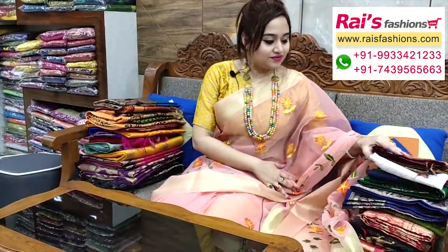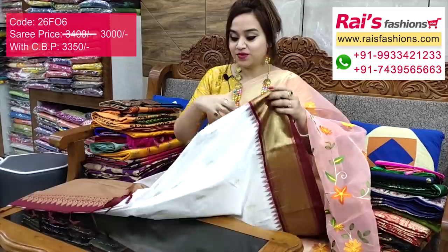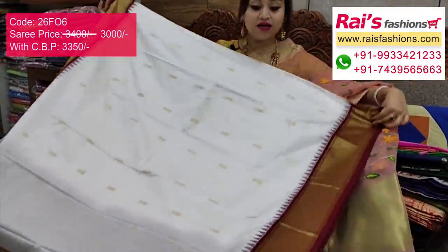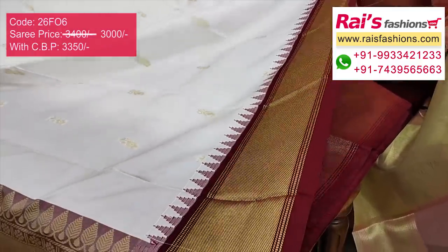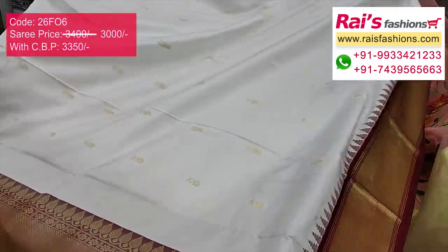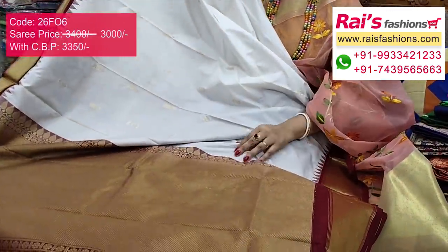Same material, same pattern, different color — only white base. This one has pink color contrast. The full base part is white base, very soft and comfortable. The border portions are contrast color with fine golden sari heavy weaving design border. The full base has beautiful weaving buta work, very soft and lightweight.